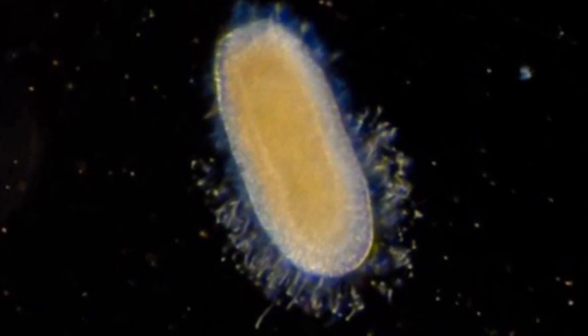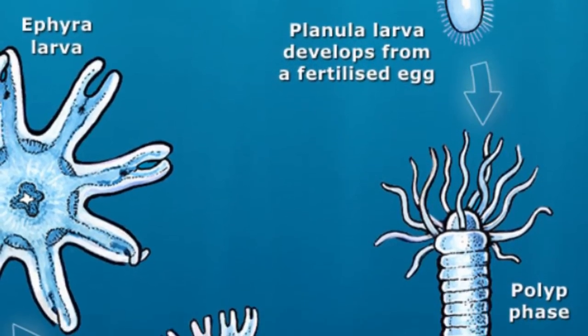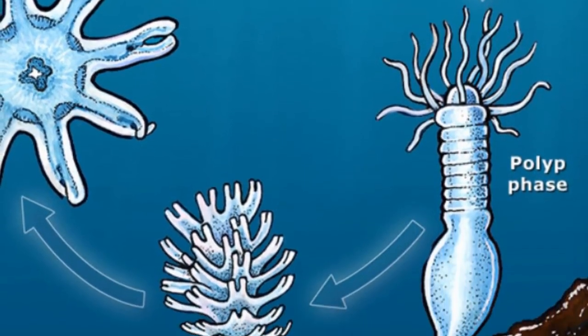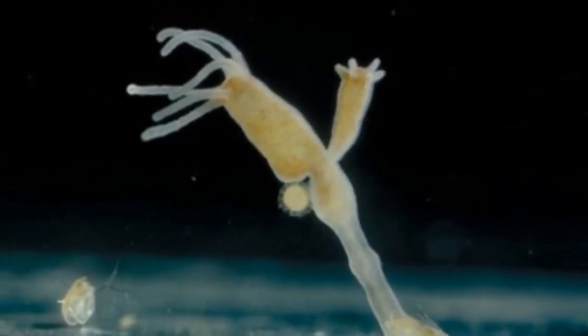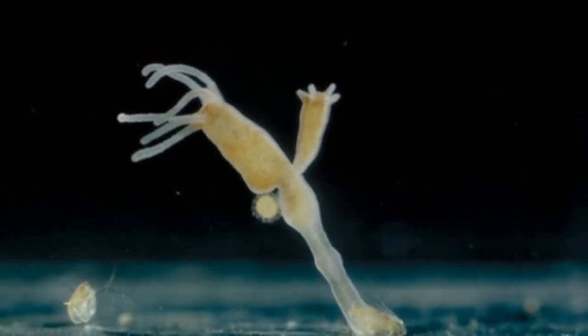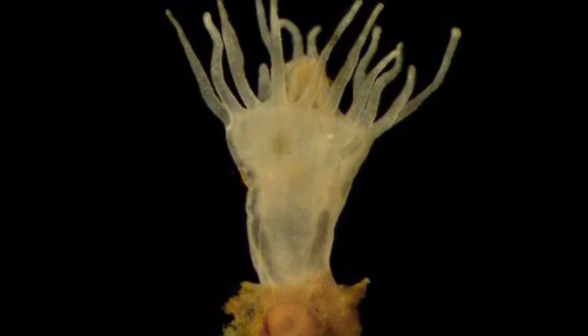A bright red stomach is visible in the middle of its transparent bell, and the edges are lined with up to 90 white tentacles. These tiny, transparent creatures have an extraordinary survival skill: in response to physical damage or even starvation, they take a leap back in their development process, transforming back into a polyp.